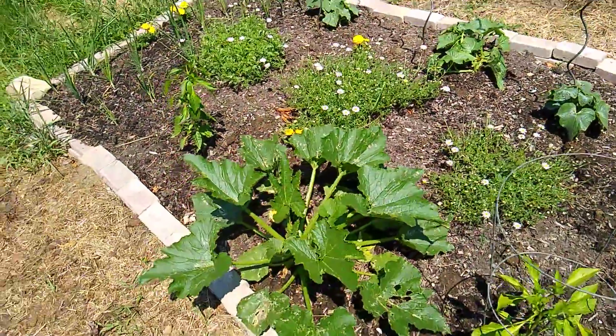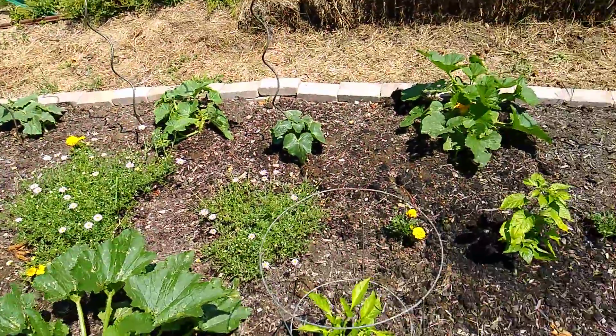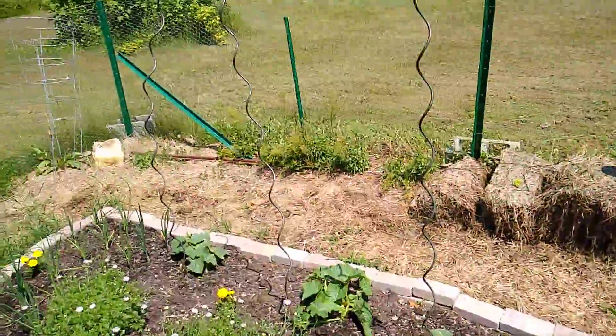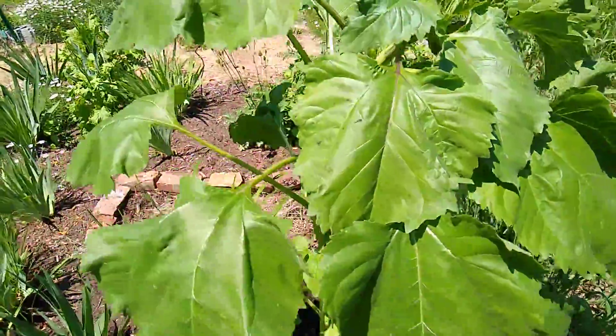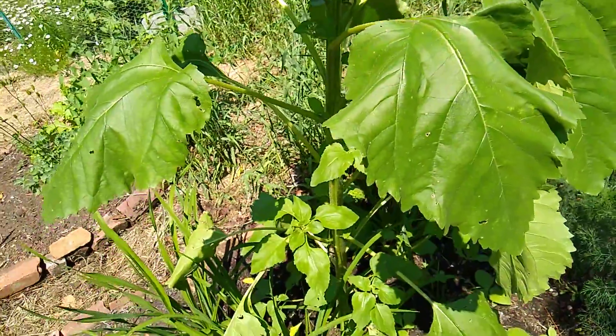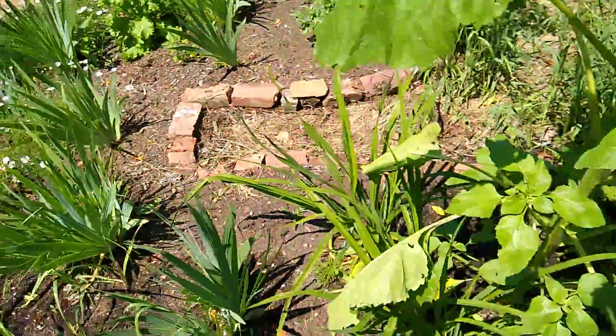Lots of cucumbers, more zucchini. The onions over there are doing well. I did some weeding along the side — there's still a clump of that weed I've got to get. This sunflower is now about five feet tall, it'll definitely get up to at least eight feet, probably higher, might hit nine or ten. The dill — I'm going to make some dill seed for pickles.